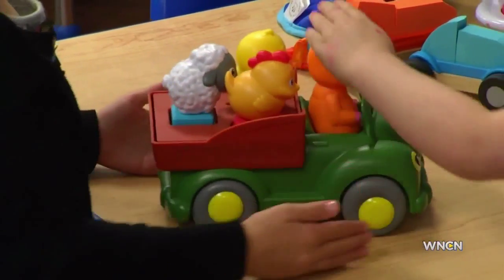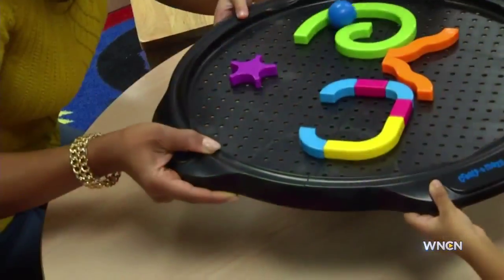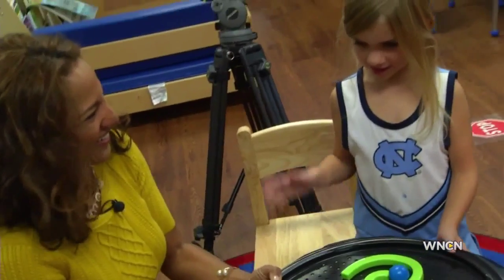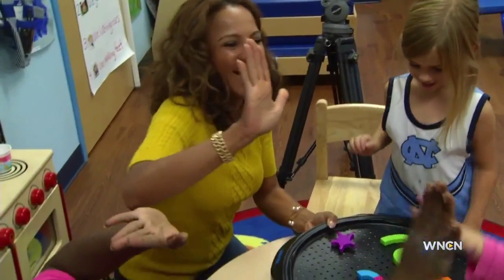High five! For WNCN, I'm Stephan Chase. Very cute. And the best part about this list — all the toys the little ones chose are affordable.